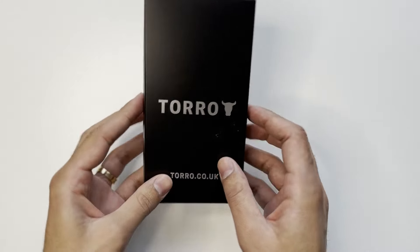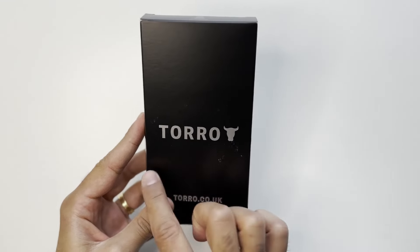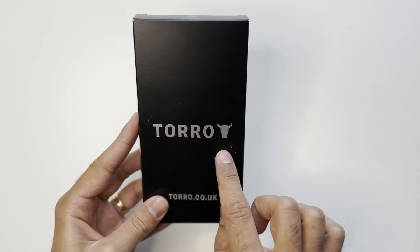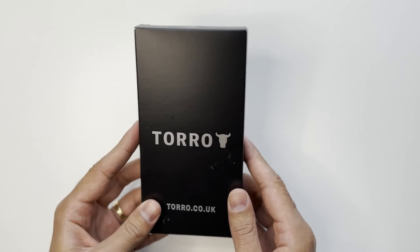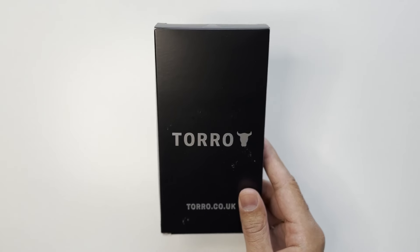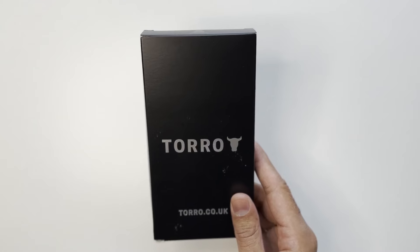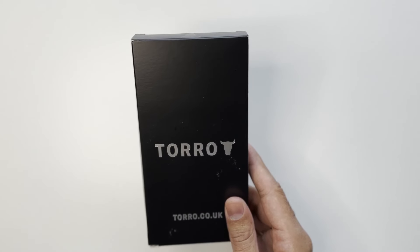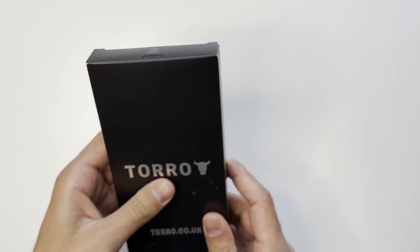It comes in this packaging here — says Toro on the front with their logo, and their website is toro.co.uk. Simple packaging, and this is a very affordable price — currently on Amazon for about £25. For a real leather case that's a pretty good price, and there are also discount codes available sometimes. Let's open the box and take the case out.